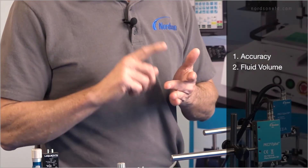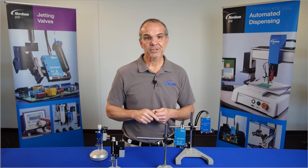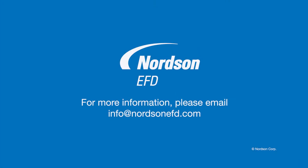Overall, both technologies play an important role, and choosing the proper one will depend upon the accuracy that you need for the application, the volume of fluid you'll be using, and the type of fluid you'll be using. And as always, if you have any questions, feel free to contact us at Nordson EFD. We'll be more than happy to help you out.